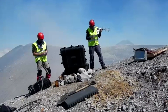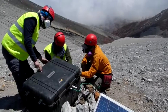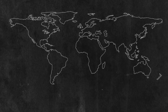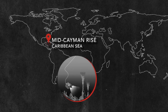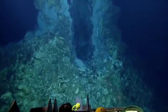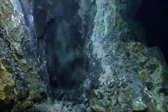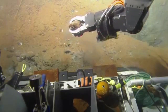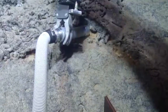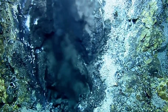Monitoring stations like this one in Costa Rica measure volcanic gas emissions. The data helps scientists track carbon moving out of Earth's mantle. Beneath the oceans, rips in Earth's fault lines create hydrothermal vents. Using submersibles, scientists study vent chemistry. Their research will help us learn more about the role of carbon in these deep ocean environments.